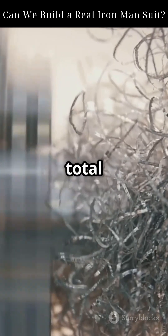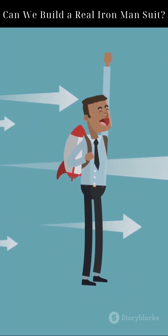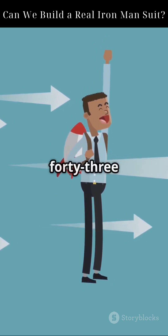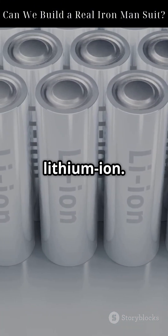But still, total weight must stay under 35 kilograms or you're grounded. Tony Stark uses a fictional arc reactor, but in real life we need compact power with high energy density. Jet fuel beats batteries for now: 43 megajoules per kilogram versus 0.9 megajoules per kilogram for lithium-ion.